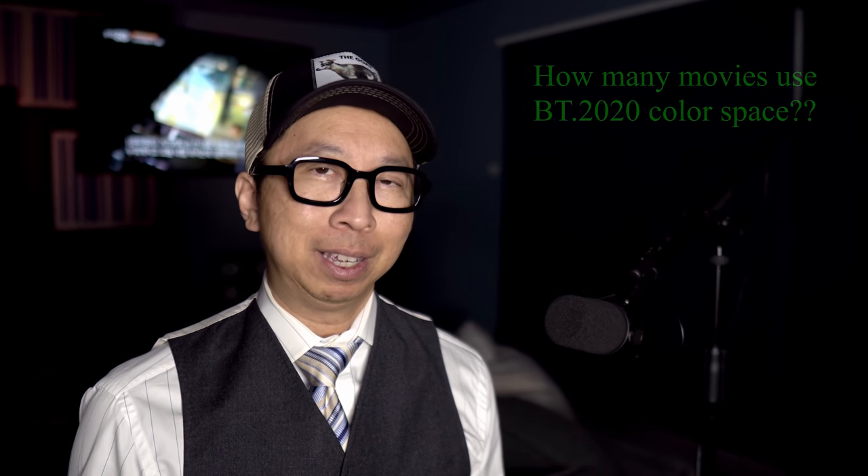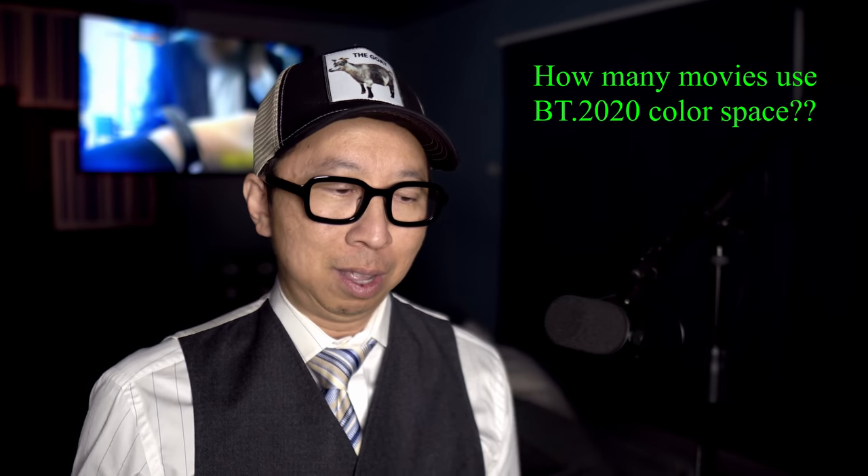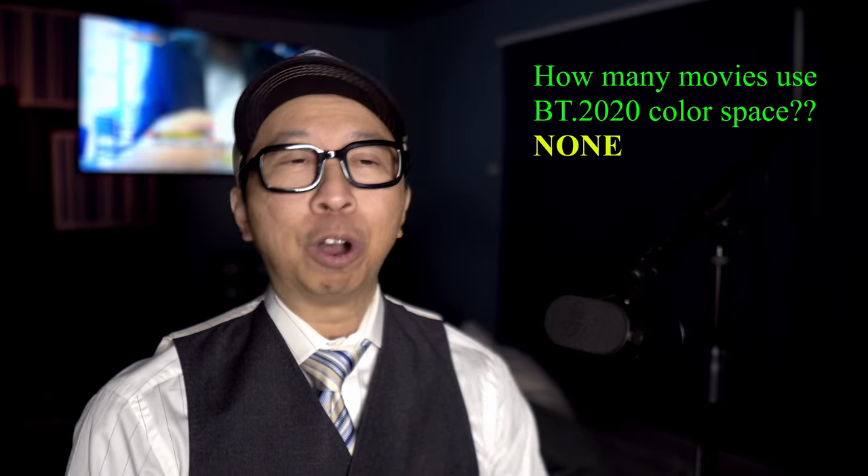If the movie is mastered to Rec. 709, your TV will only display 709 color space even though it's capable of a huge color space. So let's get to the core of my rant. You're asking: how many movies are mastered in BT. 2020, Rec. 2020? None. Just as bad as 8K.